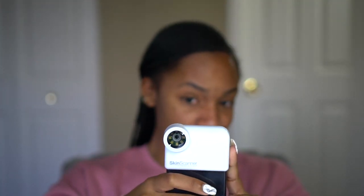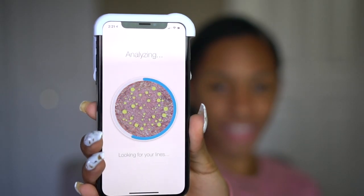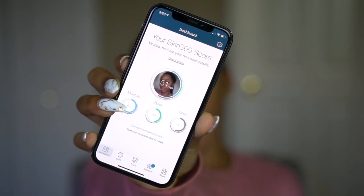My hair isn't done — you're getting the raw and the real right now! This picture is not cute, but whatever. It's analyzing every pore, looking at my lines and wrinkles. This is cool — I'm impressed. For people who are skincare fanatics, estheticians, or anyone who does facials, this would be an amazing gift, especially around Christmas or Black Friday.